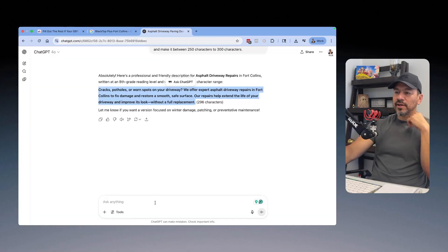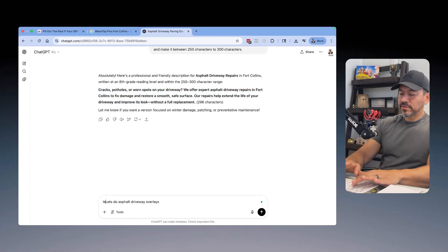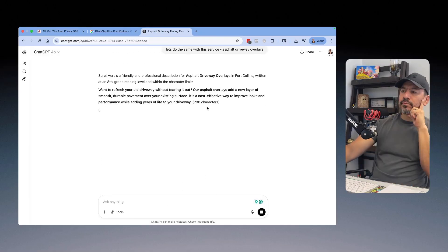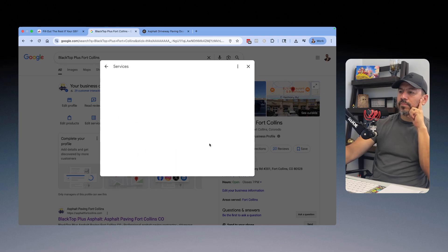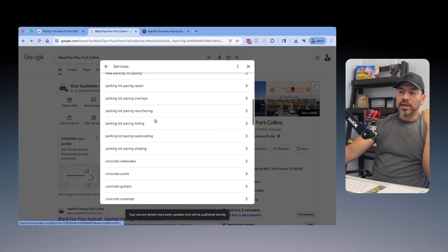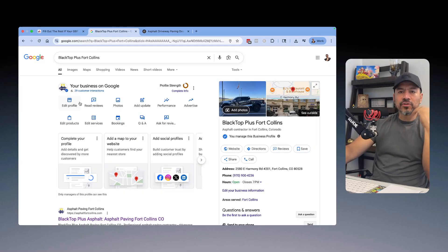Usually what I do after the first prompt is I don't put in the full prompt again. I just look at the next service — like overlays — and say 'let's do the same with this service: Asphalt Driveway Overlays.' Hit enter, boom, copy it, pop it in there. And you do it for every single one — fill it out completely, hit save, and you're good to go.